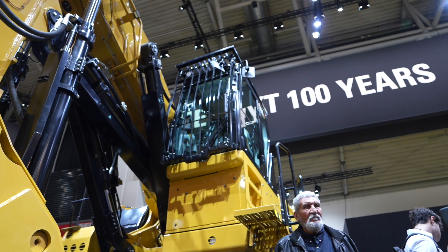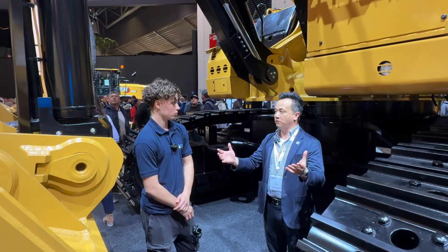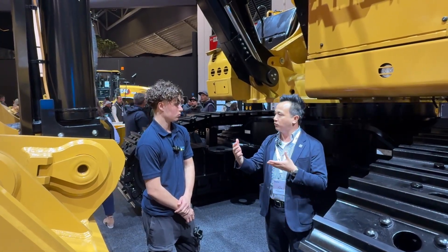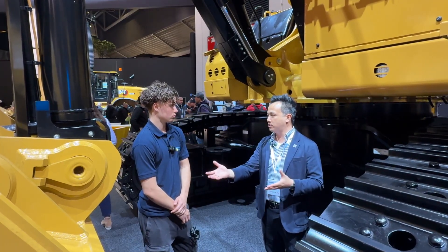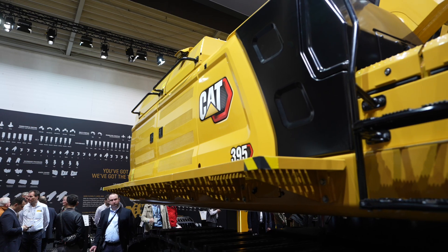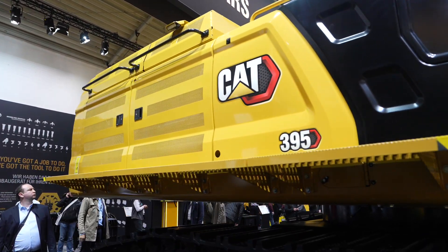One of the things this machine is really good for is working in a tight environment where you don't have space for a lot of support equipment or a bench. This one machine can do it all — you can dig into the face, clean up, and load trucks. In fact, this machine is sized perfectly with its 6.5 cubic meter bucket to fill that 775 just down the aisle here.